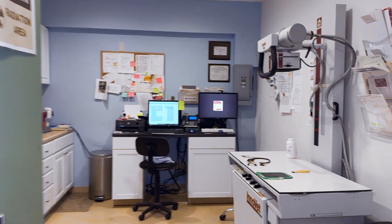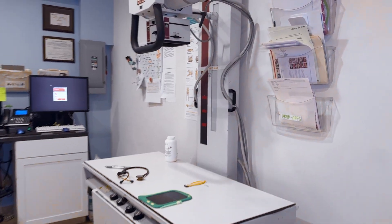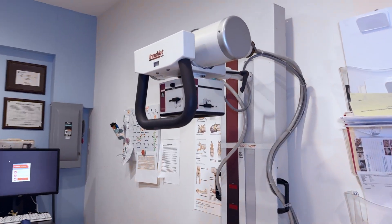Digital radiographs deliver advanced-quality images of your pet's teeth, bones, joints, and organs.